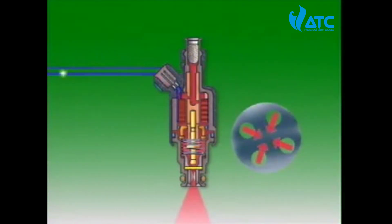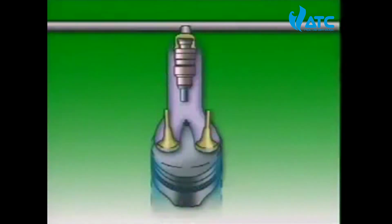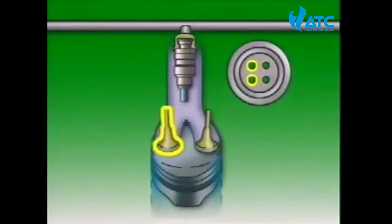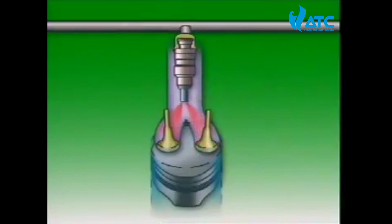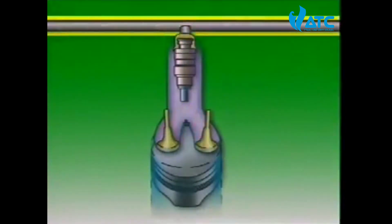In some engines with two intake valves, the injectors have four holes but only two jets directed towards each valve. This ensures good fuel distribution for efficient combustion and emission control. The jets are set very precisely and must be located accurately by means of the fuel rail.